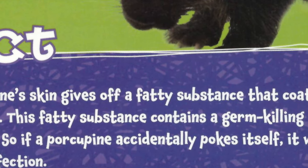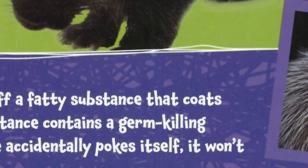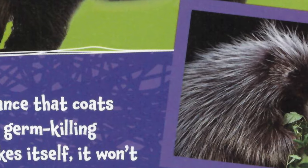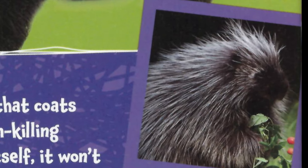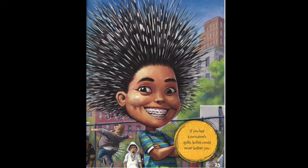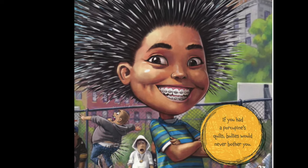A porcupine's skin gives off a fatty substance that coats each quill. This fatty substance contains a germ-killing chemical. So if a porcupine accidentally pokes itself, it won't get an infection. If you had a porcupine's quills, bullies would never bother you.